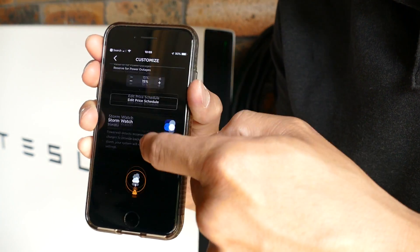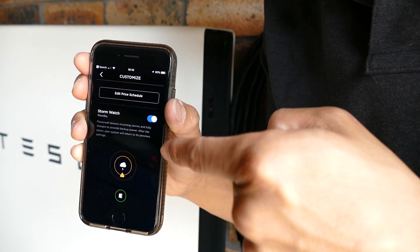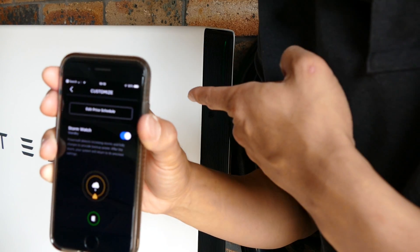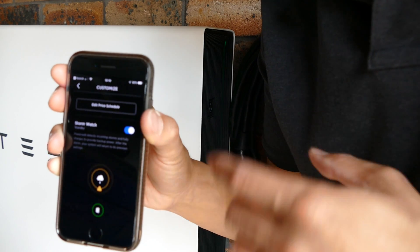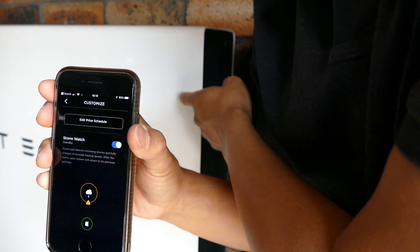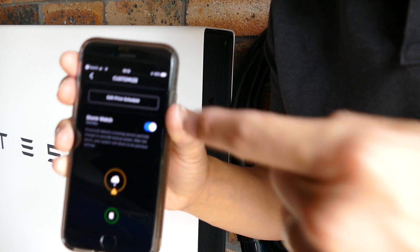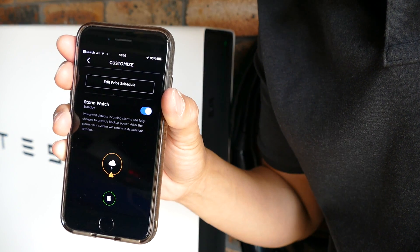Now this is the latest edition: Stormwatch. Essentially, when a storm is coming up on the weather forecast, it'll charge your battery to 100%, so that in case there's a grid failure or a blackout, the Powerwall will be powering your house when all your neighbors are out of power. So that's quite handy to have, and I'll make a video on that if a thunderstorm is coming up.